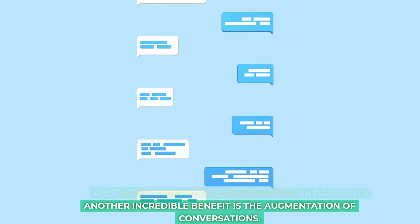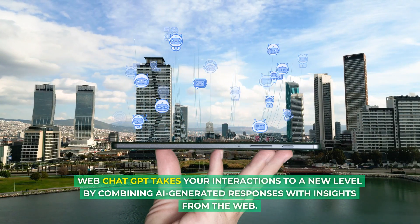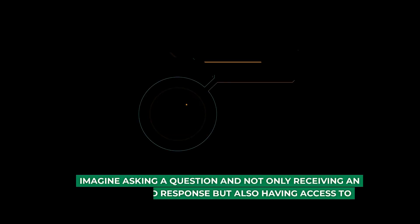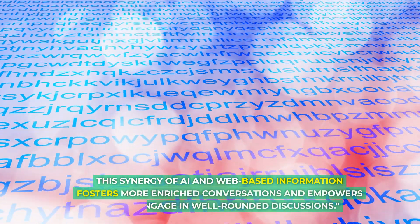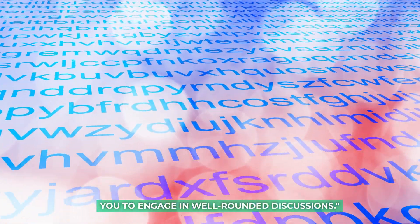Another incredible benefit is the augmentation of conversations. Web Chat GPT takes your interactions to a new level by combining AI-generated responses with insights from the web. Imagine asking a question and not only receiving an AI-generated response but also having access to additional sources and perspectives from the internet. This synergy of AI and web-based information fosters more enriched conversations and empowers you to engage in well-rounded discussions.